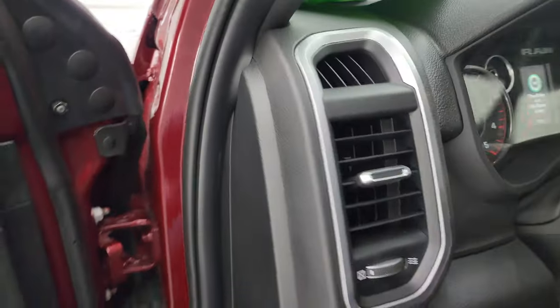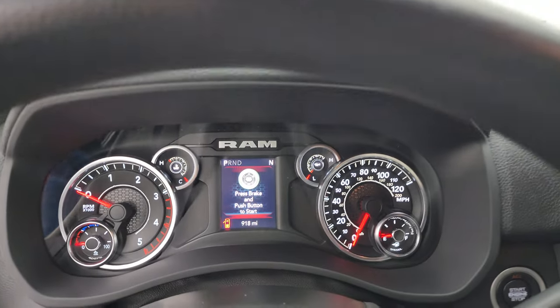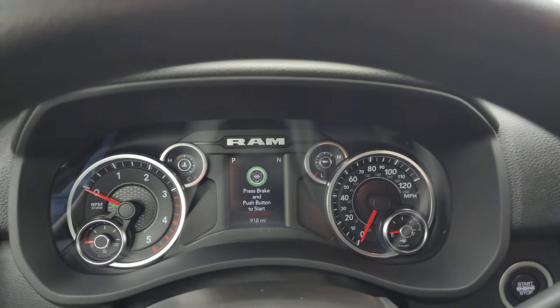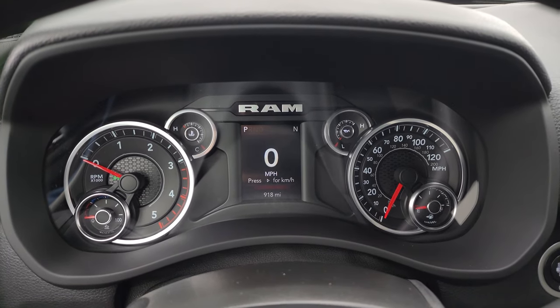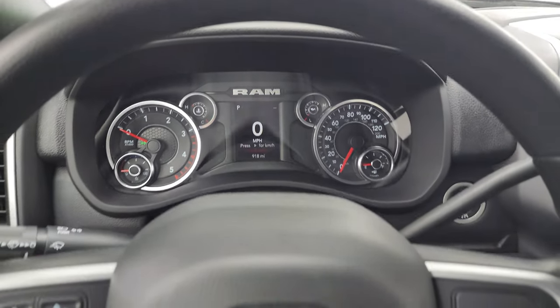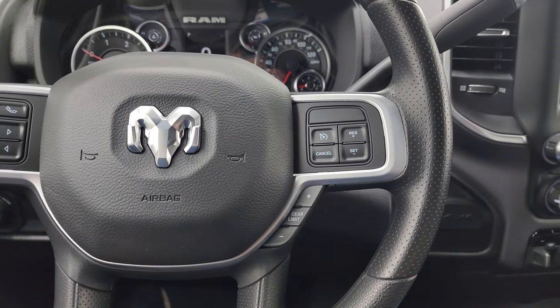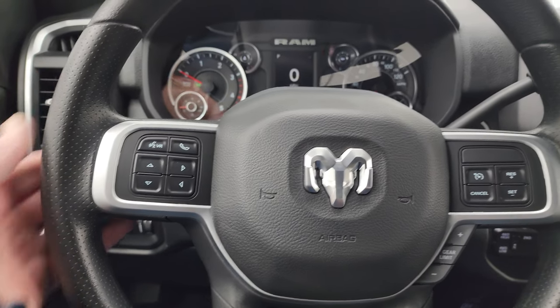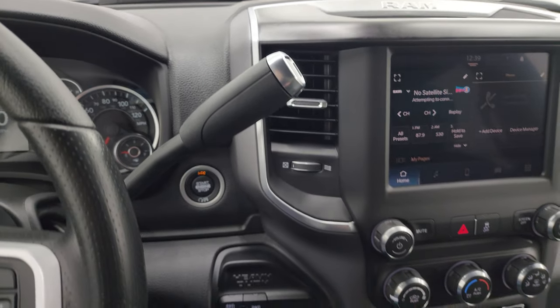We'll hop inside and check out the miles and the radio — everything that this truck has to offer on the interior. Only 918 miles on this truck. Digital speedometer, compass display, and the instrument cluster is very clean. Multifunction steering wheel — you get cruise controls and gear selector on the right, and Bluetooth and information center controls on the left. Comes with the 6-speed 68 RFE automatic transmission.